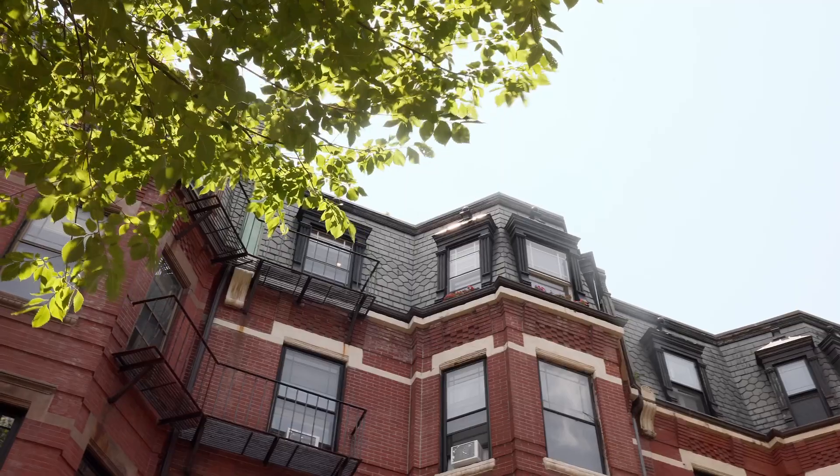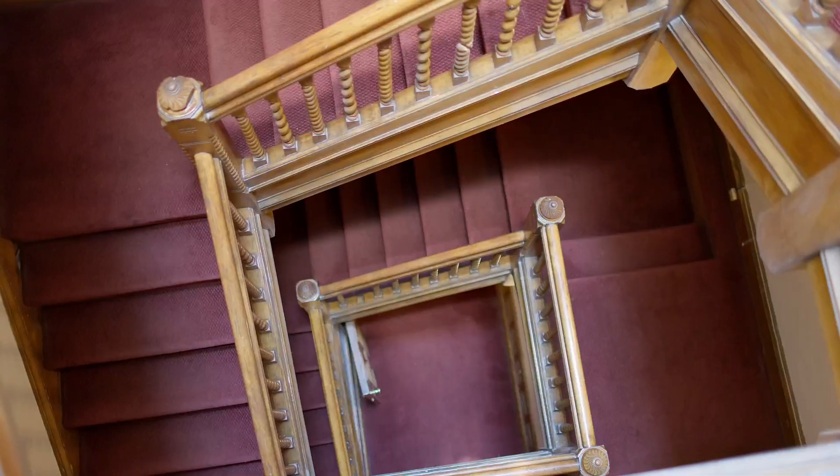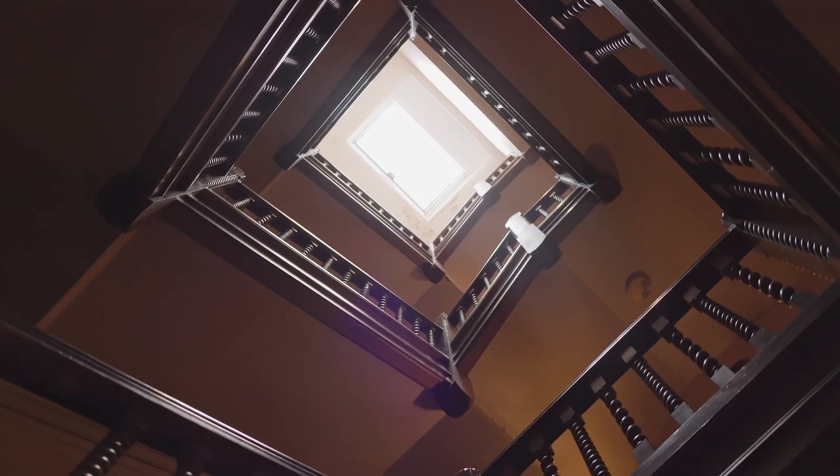As we ascend to the penthouse condo, you'll note the period original fixtures and staircase gleaming with natural light from the skylight above.